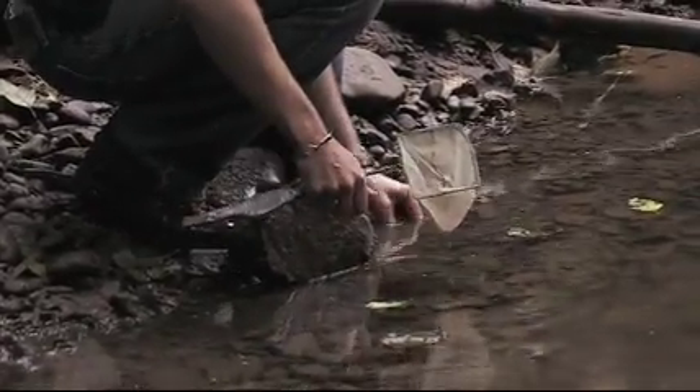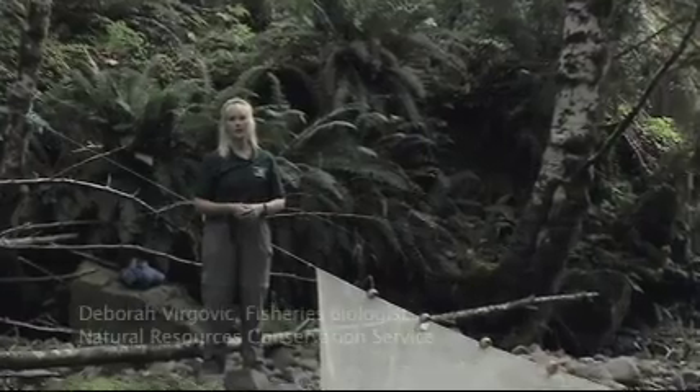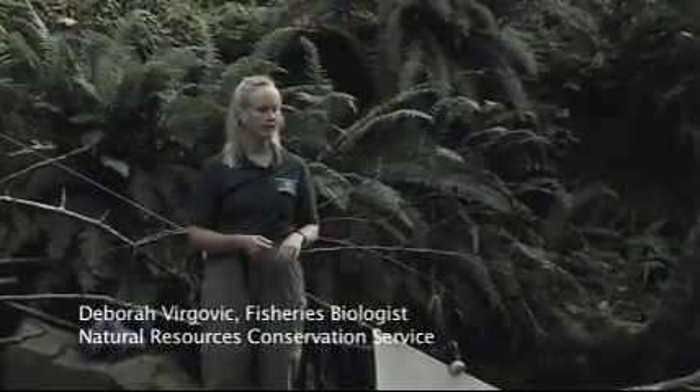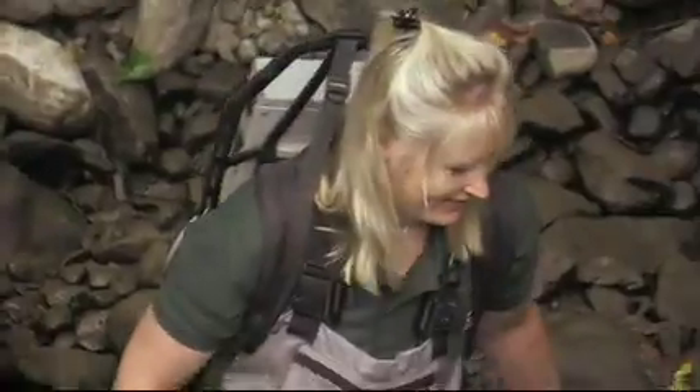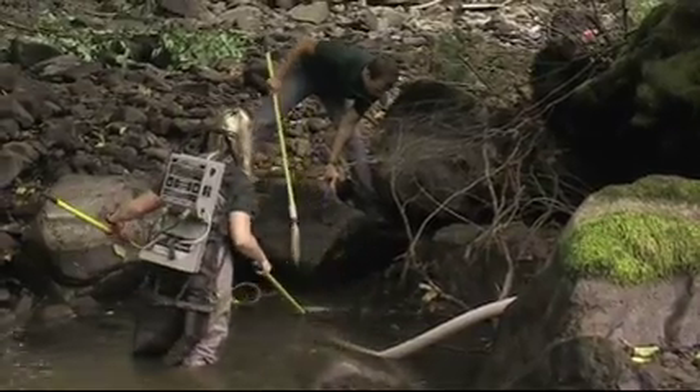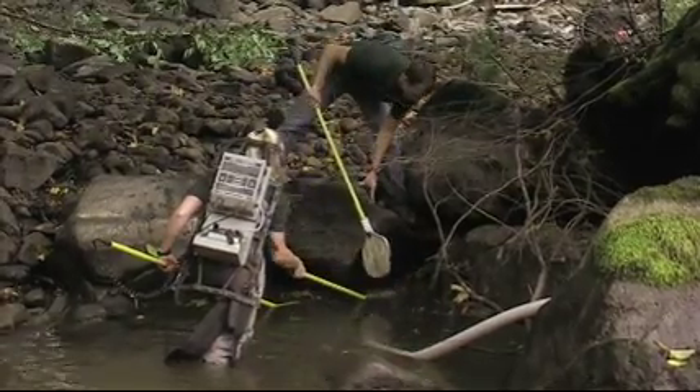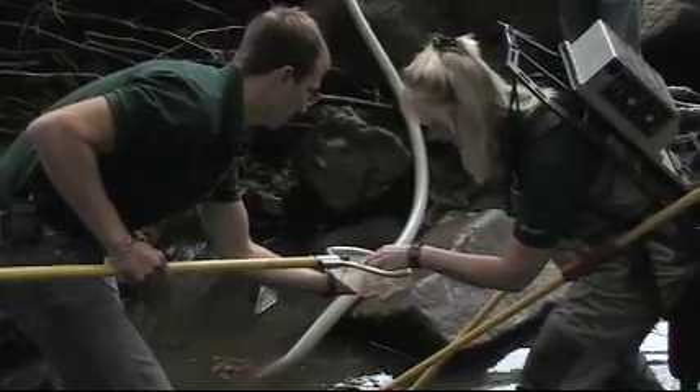In order to get the fish out of the area where we're going to do the project, we needed to do a fish removal, which meant we went through this with nets and electroshockers, working with ODF&W and Fish and Wildlife Service, and got most of the fish in the project area.